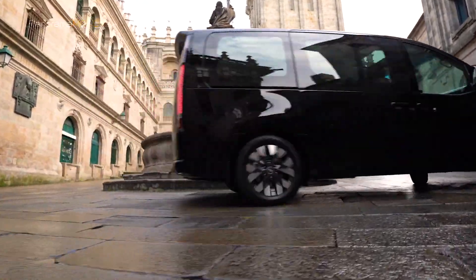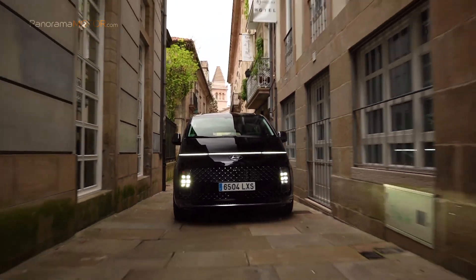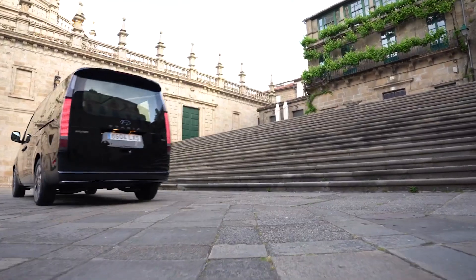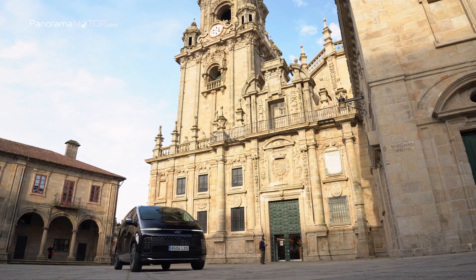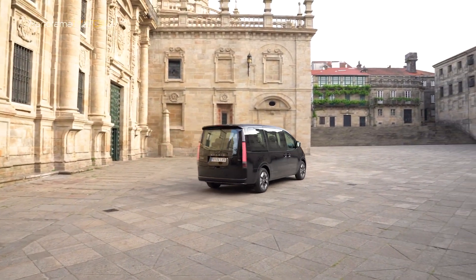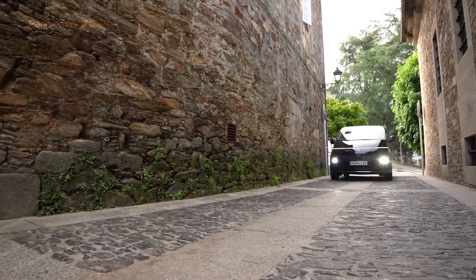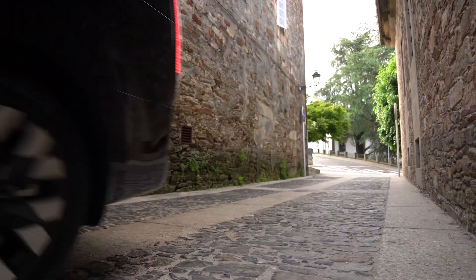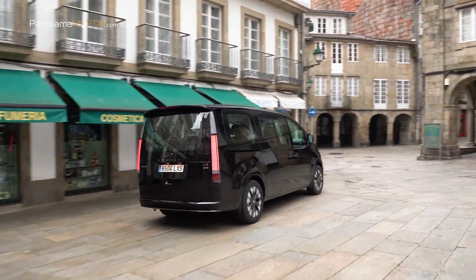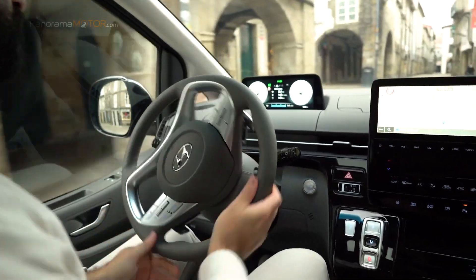Como sistema de propulsión, el Staria ofrece un motor diésel CRDI de 2,2 litros recientemente mejorado, asociado a una transmisión automática de 8 velocidades, ofreciendo una potencia de 177 CV y un par de 431,5 Nm. La tracción puede ser delantera o total H-Track, y dispone de tres modos de conducción: Eco, Normal y Sport. Su turbocompresor de alta eficiencia refrigerado por agua cuenta con un compresor y una turbina mejorada para un mayor rendimiento de par a bajas velocidades. Hyundai Motor ha optimizado la mecánica para lograr un mínimo nivel de sonido, vibraciones y asperezas, con mejor sensación de cambio y buena aceleración.